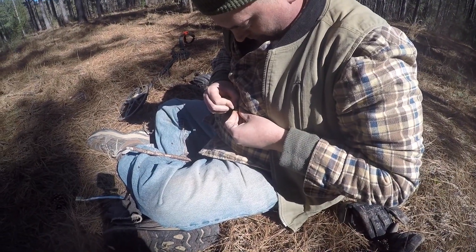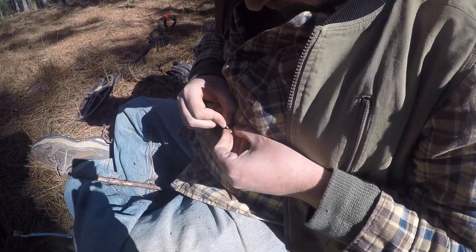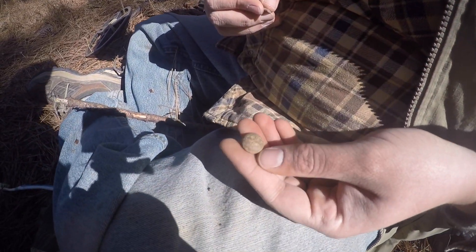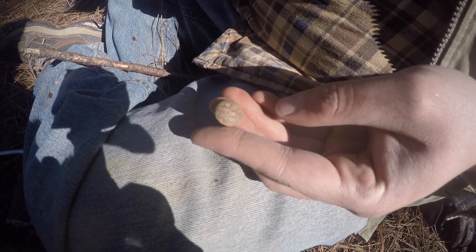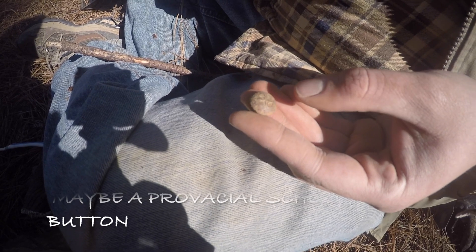Josh has a two-piece button. I think it's an iron back, but it's got some kind of design on the front of it. Can't really tell what it is - it's like a cross in the middle or something. We'll get it cleaned up and get a better picture of it.